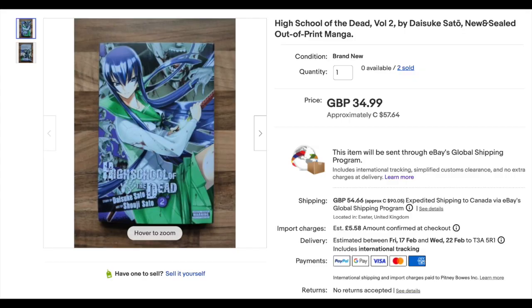Number 17 — we've seen this one before. High School of the Dead Volume 2, $43.23, Yen Press 2011. All the High School of the Dead volumes seem to go for a fair amount, around that $40 to $50 range.